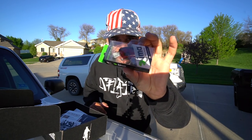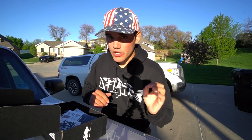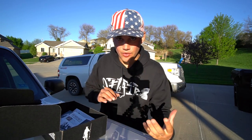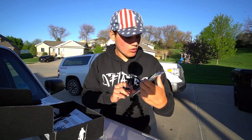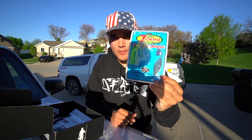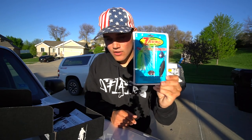First bait, we've got an IMA square bill — a little bit of a red square bill. I like red in the spring; it's always a very good color for some reason. That's the only time I really throw red and it just seems to work a lot. Next bait, we've got a Zorro bait company spinnerbait. A spinnerbait is a staple in everybody's bass fishing box — definitely gonna catch fish on this today, hands down, no doubt.